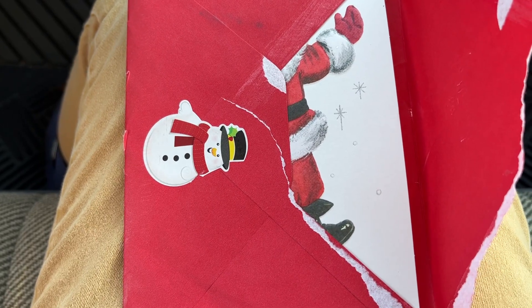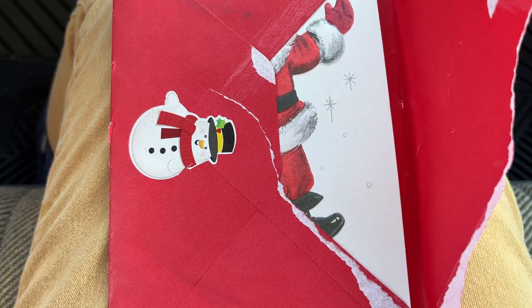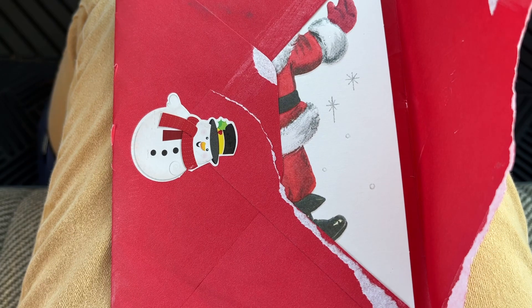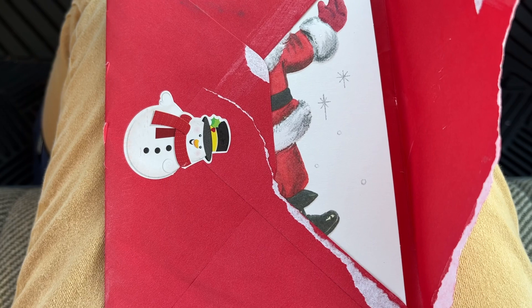Hi everybody, this is a little video on the go. I am sitting in my son's truck — he ran into the lumber store with my husband to grab some lumber for a project, and I thought I would just stay here in the warmer car.